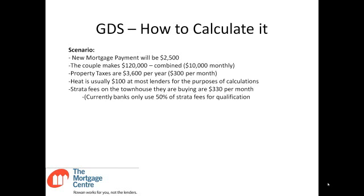Strata fees on the townhouse they're buying are $330 per month. Currently, banks only use 50% of the strata fees to count towards GDS and TDS, so you have to remember that when you're working through it. If it is a strata property — meaning an apartment, townhouse, condo, something like that — and there are fees, then only 50% of those are used.